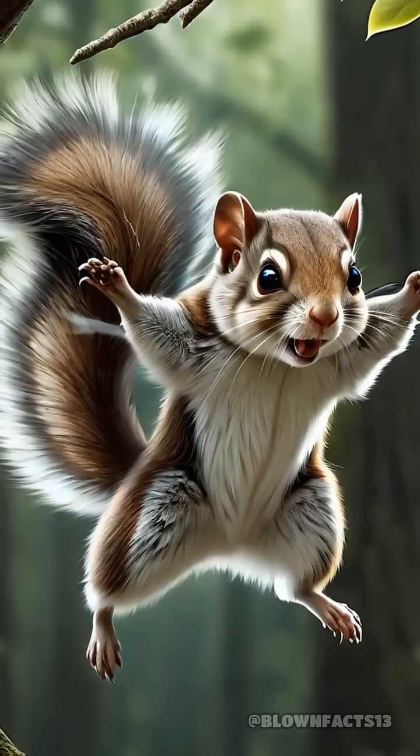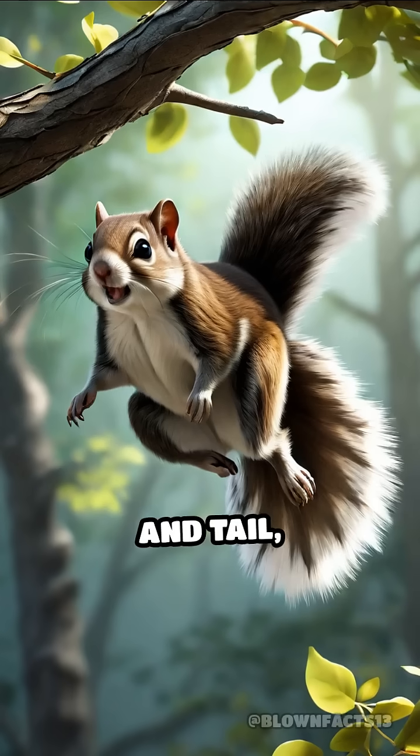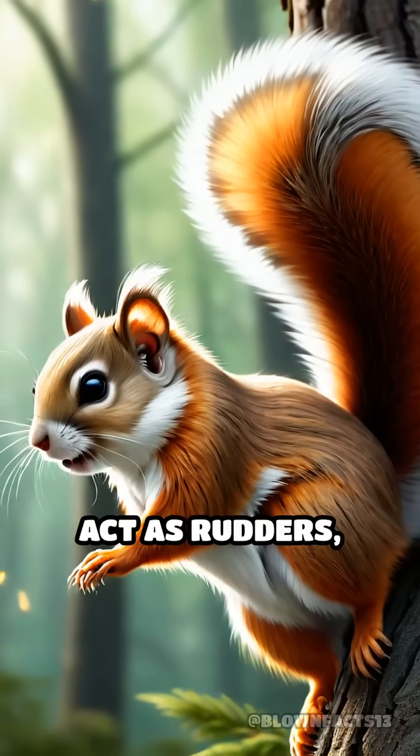But it's not just about distance. These gliding mammals can steer mid-air using their limbs and tail, making sharp turns to dodge obstacles or land precisely where they want. Their fluffy tails act as rudders.